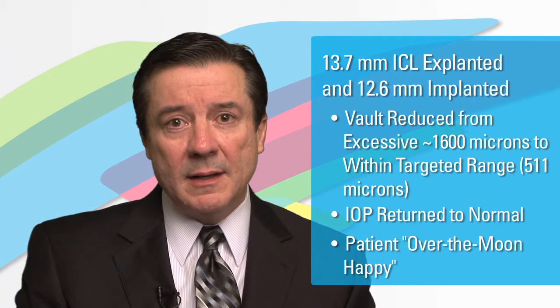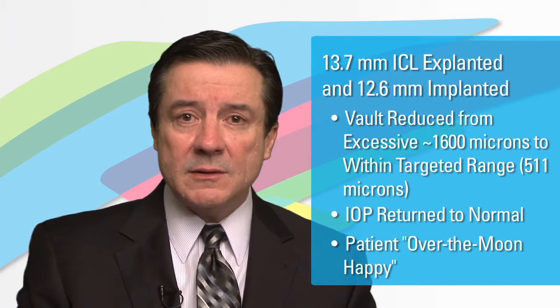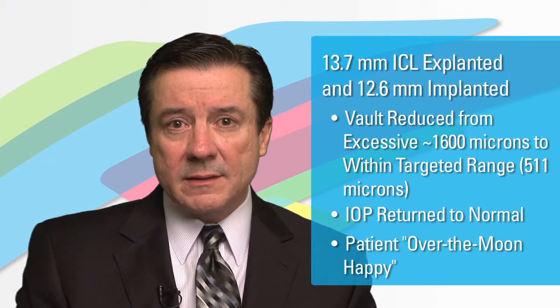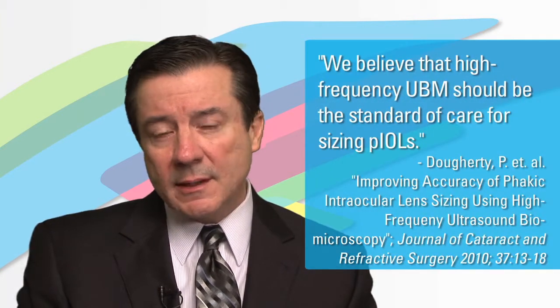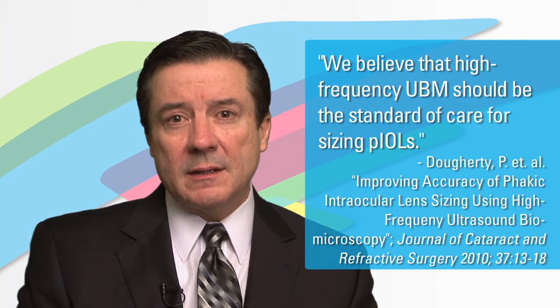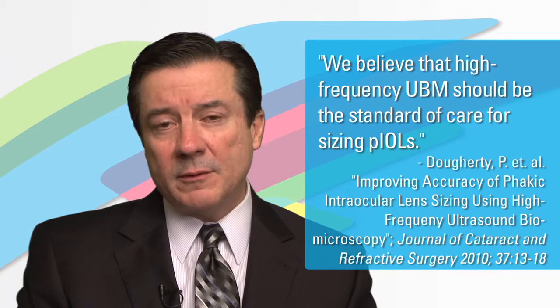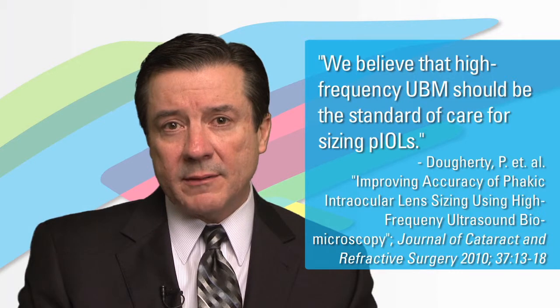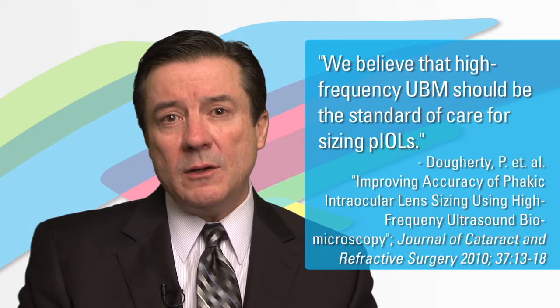She's over-the-top happy, and this case again just highlights the value of UBM technology prior to ICL implantation. UBM technology is extremely important, and we've already shown that in published papers. Paul Dougherty, myself, and a number of other co-investigators and co-authors did a randomized prospective analysis of ICL sizing using UBM measurements.